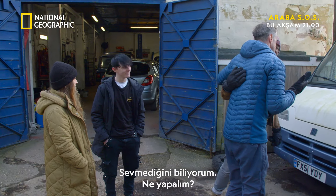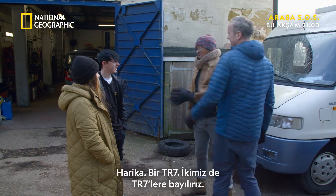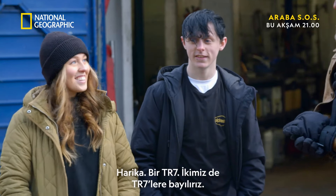What do we do? Just give me a few. Can I smile? That's it. Brilliant. Excellent. A TR7.